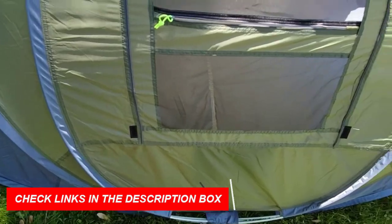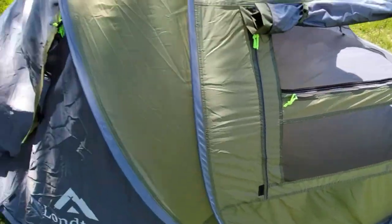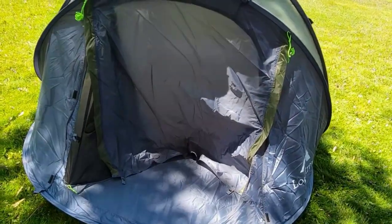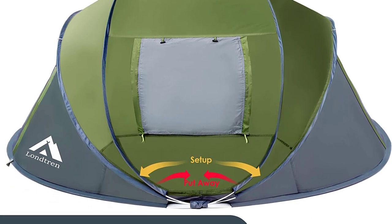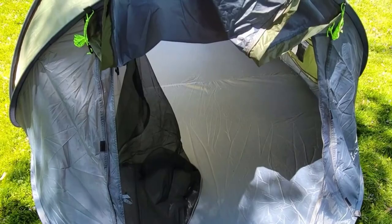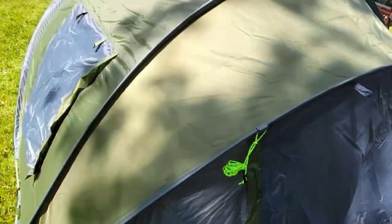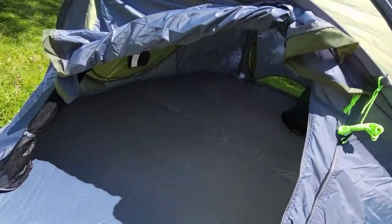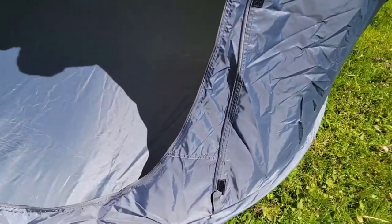Perfect for casual camping, backyard resting, festivals, and outdoor activities, this pop-up tent is your go-to choice. Stay organized with storage pockets and a lantern hook. A top pick for camping enthusiasts seeking convenience and comfort. Number 5.